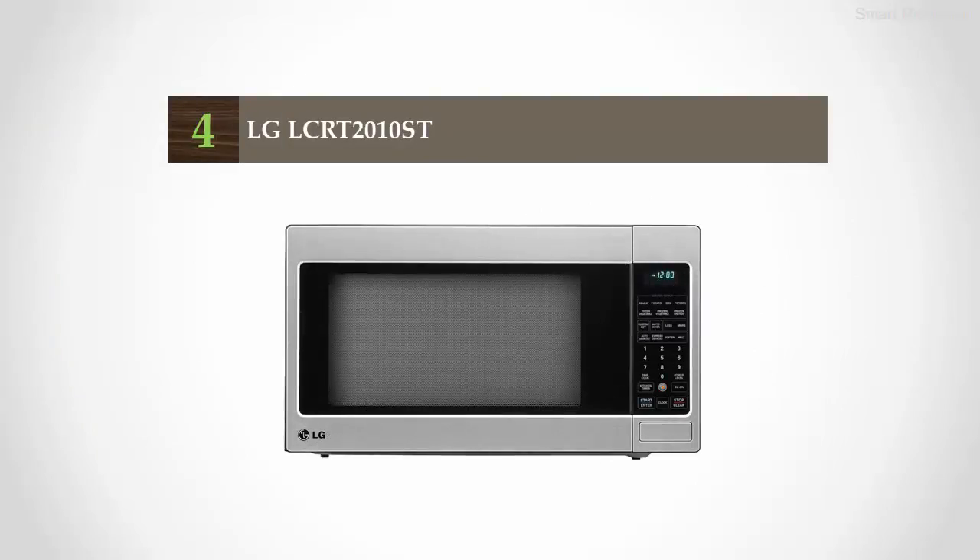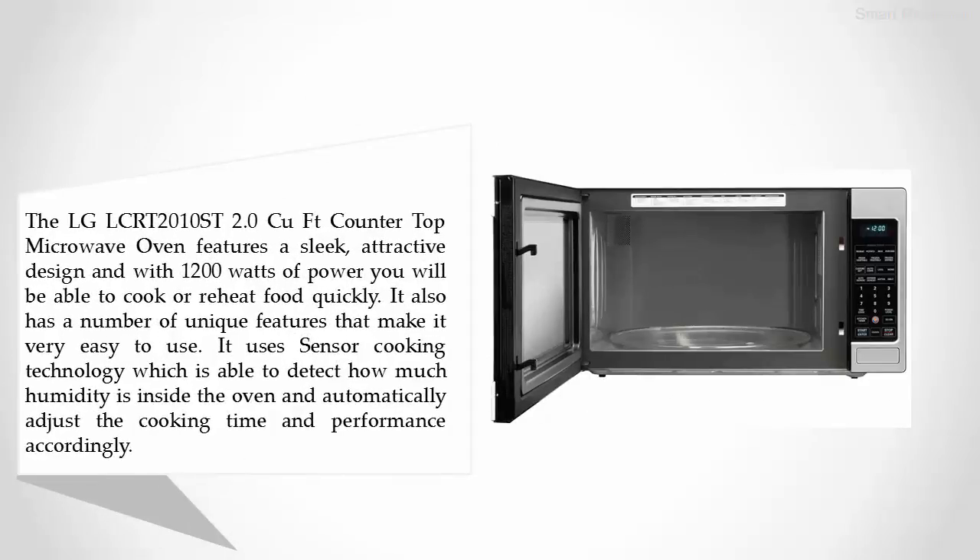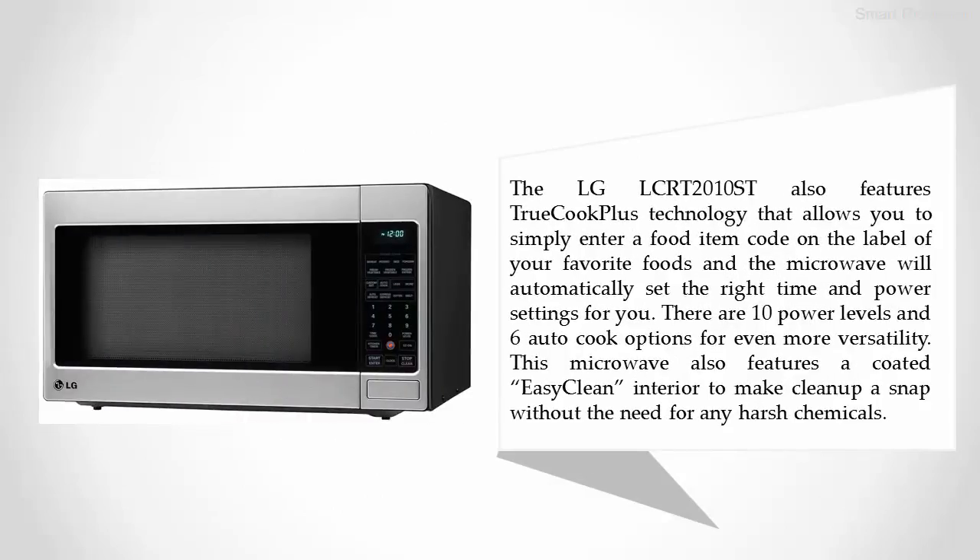Coming in at number four, the LG LCRT 2010 ST. The LG LCRT 2010 ST 2.0 cubic foot countertop microwave oven features a sleek, attractive design. With 1200 watts of power, you will be able to cook or reheat food quickly. It also has a number of unique features that make it very easy to use. It uses sensor cooking technology which is able to detect how much humidity is inside the oven and automatically adjust the cooking time and performance accordingly.